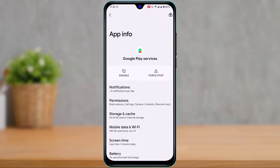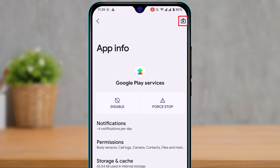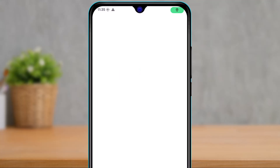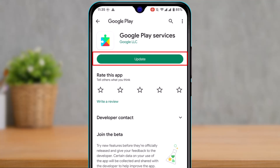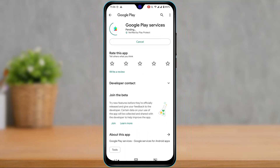If uninstalling updates fixed the issue, great. If not, tap the Google Play Store icon from within the app page and update Google Play Services again. This will refresh and fix any bugs that were present before. Tap the Update button and wait for it to complete — hopefully one of these solutions has fixed your issue.